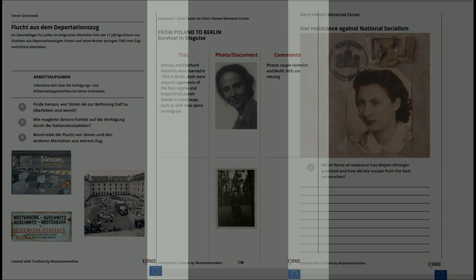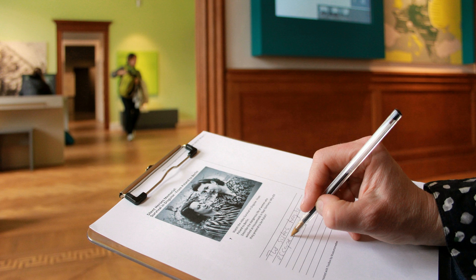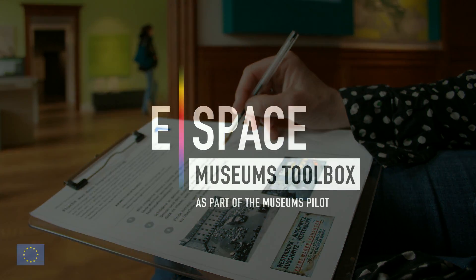Content will be presented more effectively and used and reused by the museum's staff and creative partners in developing new creative products in a few easy steps.